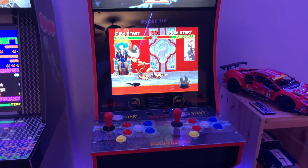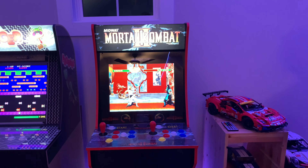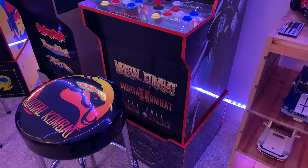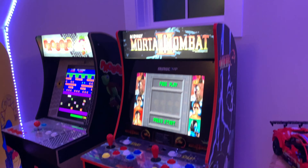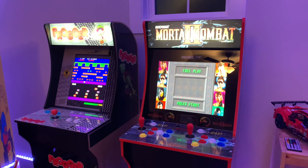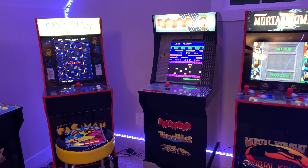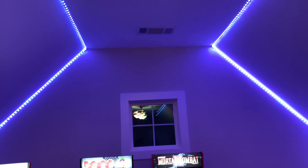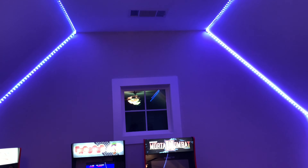And then we got Mortal Kombat 2 on the end. We also installed some LED lights on our walls — it looks much better in person.